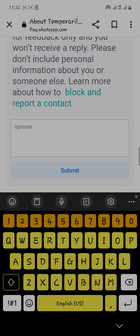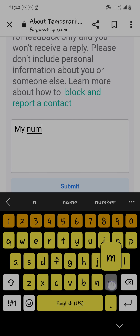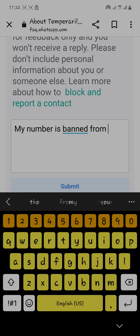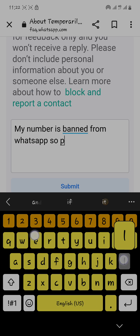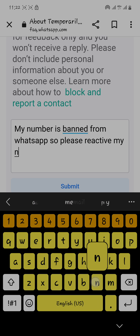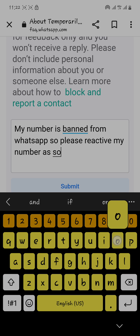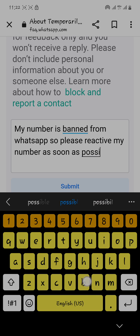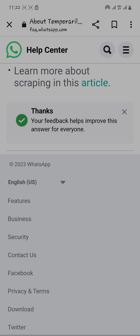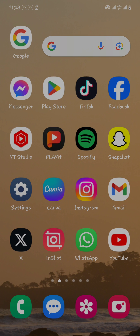In the form, you have to write: 'My number is banned from WhatsApp, so please reactivate my number as soon as possible.' After that, write 'Thanks' and click on Submit. You'll see a message: 'Your feedback helps improve this answer for everyone.'